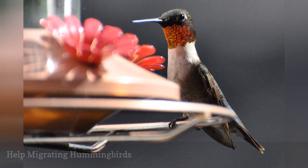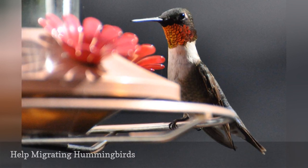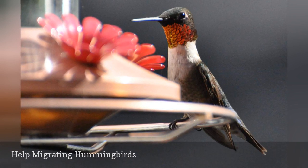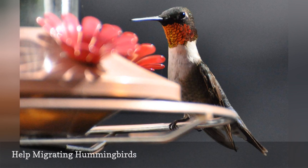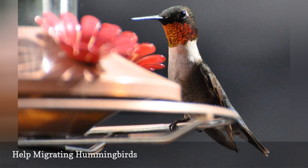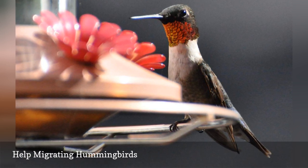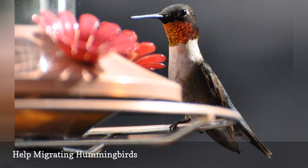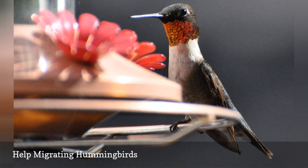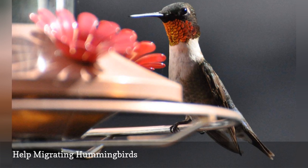Depending on where commercial hummingbird nectar is available in your area, you may not be able to purchase it early enough in the spring or late enough in the fall to feed migrating hummingbirds. These are exactly the times when hummingbirds need extra food the most. Instead, if you make the nectar yourself, you can always have it on hand for early spring migrants or late fall stragglers, without taking the chance of running out or being forced to use old nectar that is leftover after a long summer.